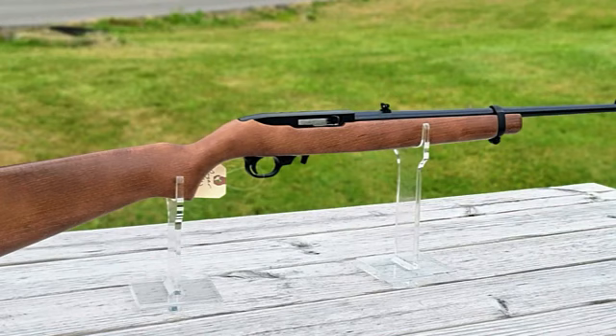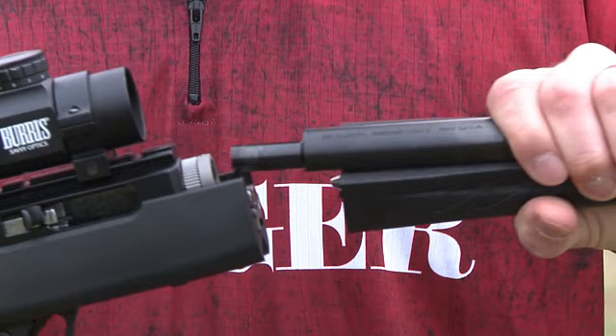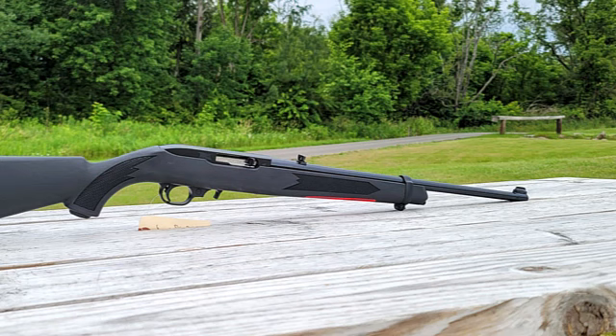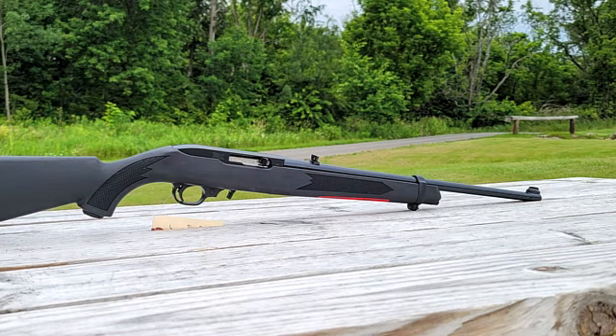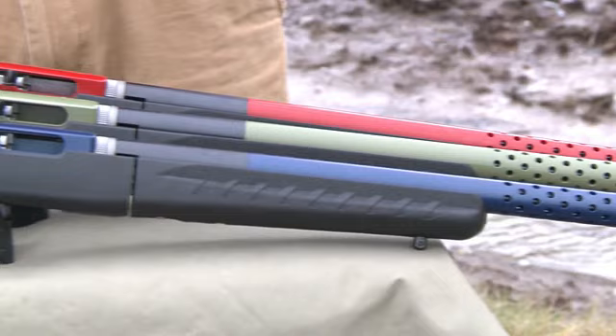Considering how versatile the Ruger 10-22 is, this is undoubtedly one of the best rifles you can choose if you're thinking of buying a gun. If you are a first-time shooter, you can opt to buy a simple carbine model. If you need a lightweight rifle for backpacking, you can try a takedown model. You can also customize your rifle and choose the parts that fit your preferences. So these are the best rifles that Ruger has ever made and produced.